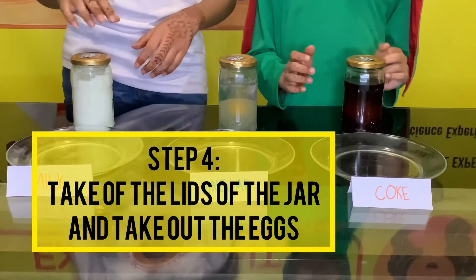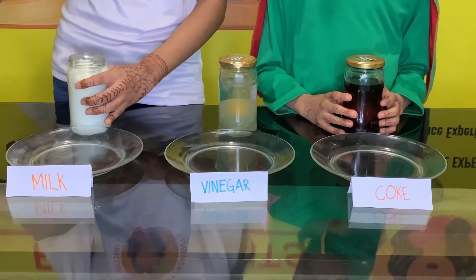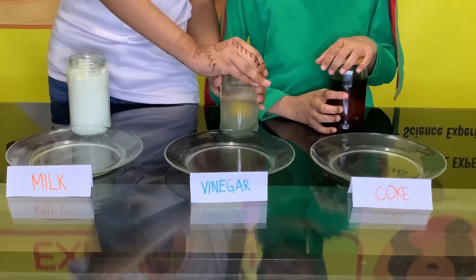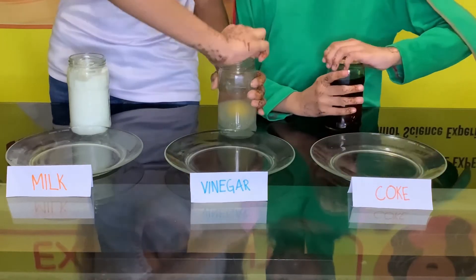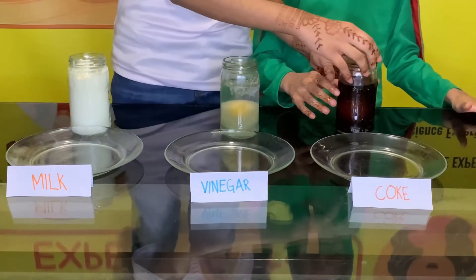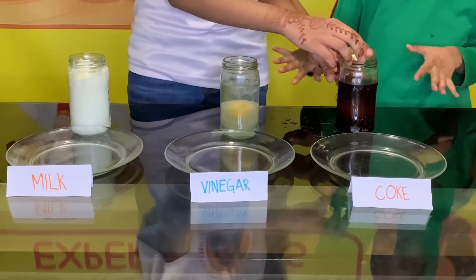Now we are going to take out the lid of the jar. This one is vinegar.